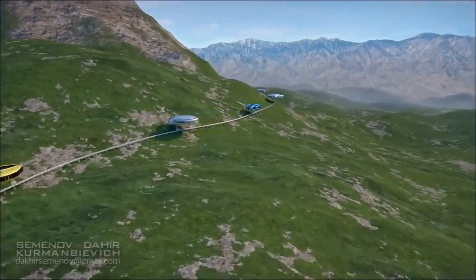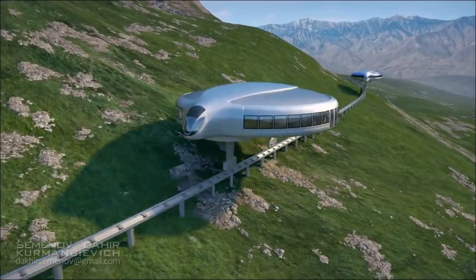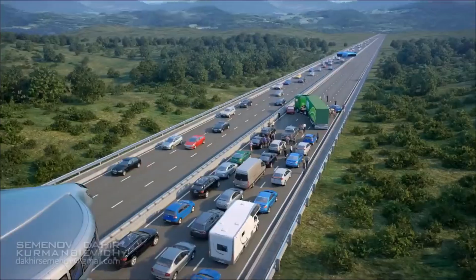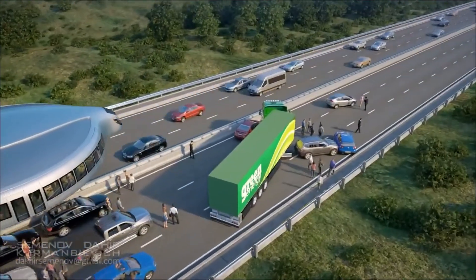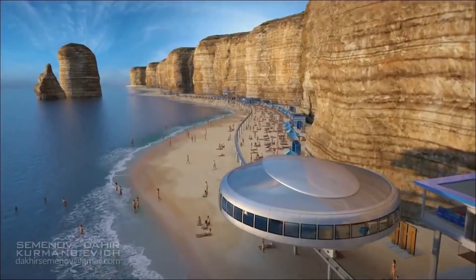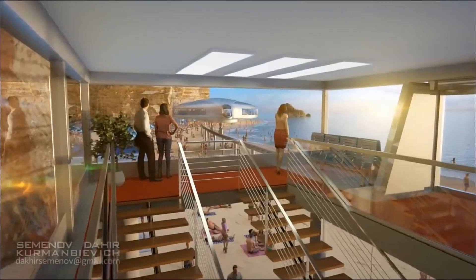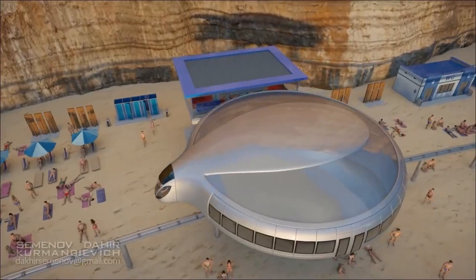Commuters can choose between efficient subway-style seating or luxurious pods with sofas and televisions. Although the cost remains undisclosed, the potential economic and environmental benefits make this an enticing prospect for cities. Designed with user comfort and urban integration in mind, this revolutionary concept could seamlessly blend with pedestrian areas, promising a sustainable and efficient transportation future. Though still in its infancy, gyroscopic transport holds the potential to revolutionize urban mobility.